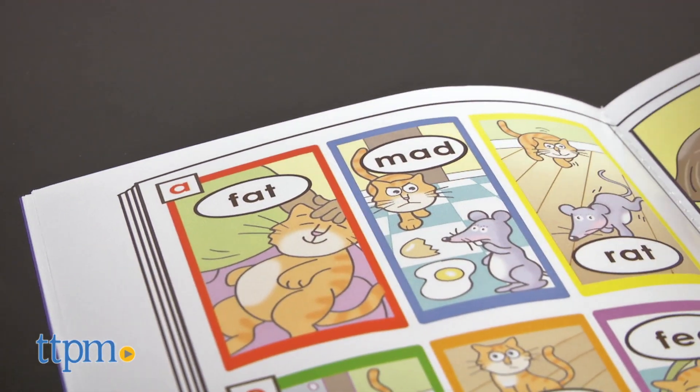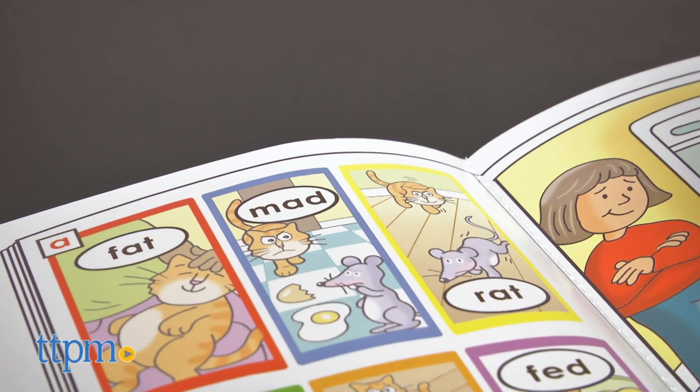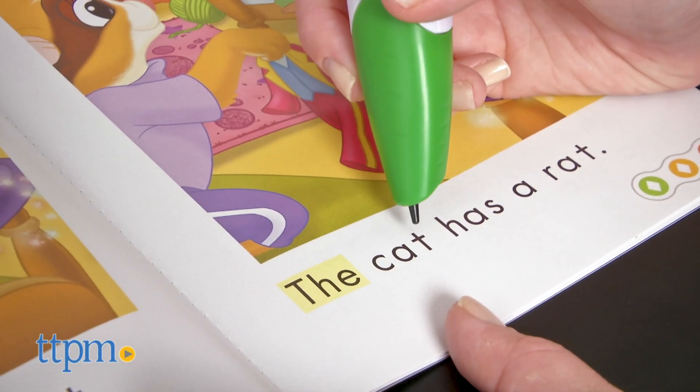Beginner readers ages four to eight will really like how these stories come to life with a touch. Using simple words and engaging activities, this interactive system is a fun way to help kids sound out words letter by letter and build phonics skills.